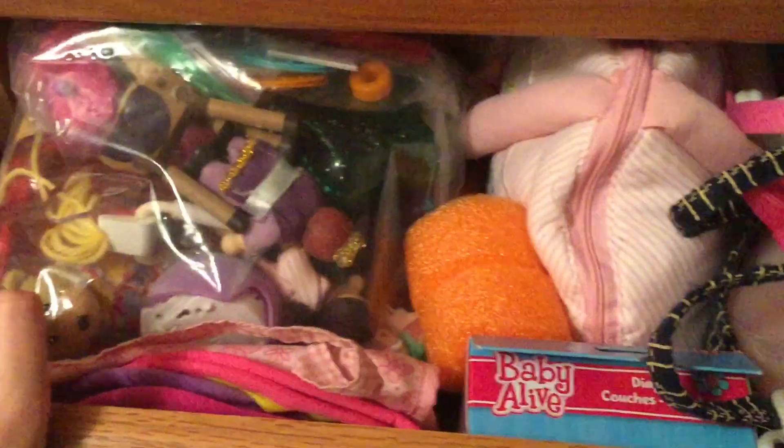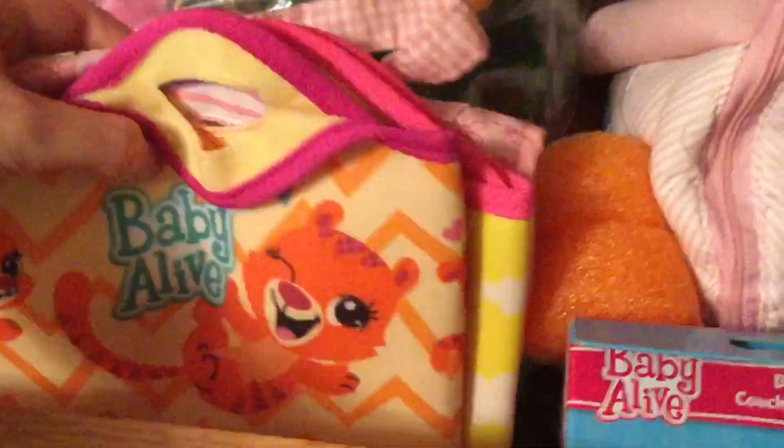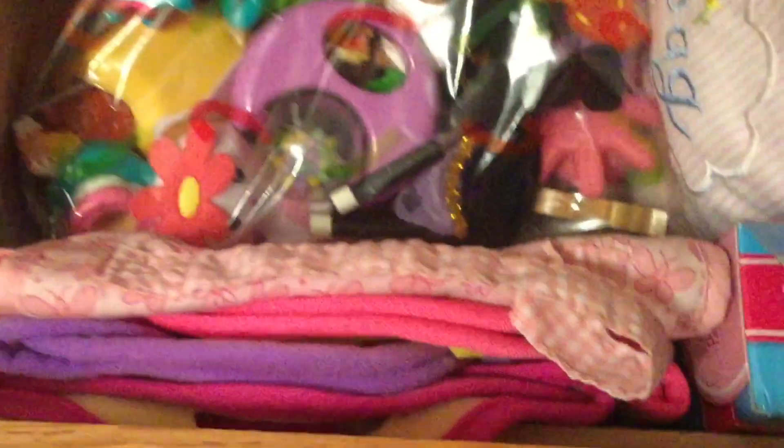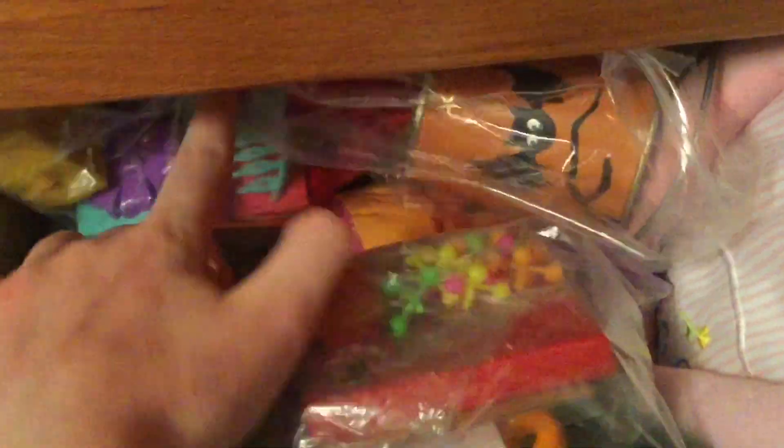Right next to the wardrobe are my drawers — mostly clothes, but the bottom drawer is full of doll stuff. First we have some diaper bags, most of which double as changing mats. Here are all their toys — I put them in plastic bags so they're easier to keep track of. There are water wings, and some seasonal stuff in the back: a Halloween bucket, birthday stuff, accessories, and cards from old videos I'm holding onto.